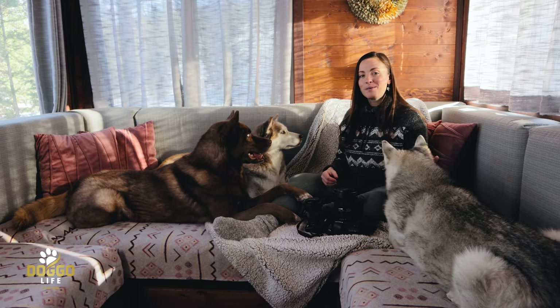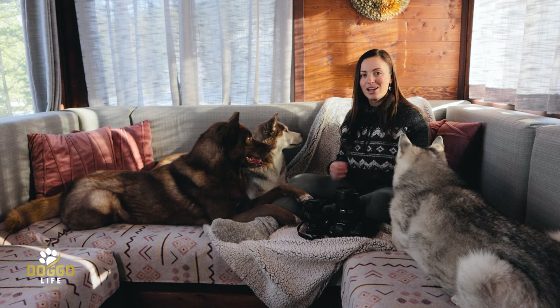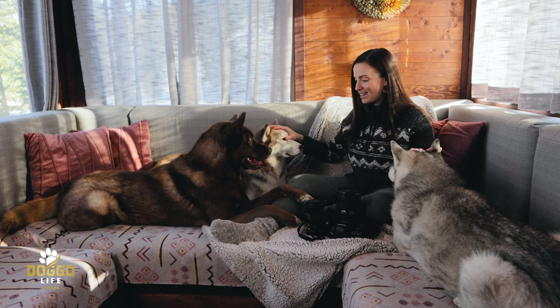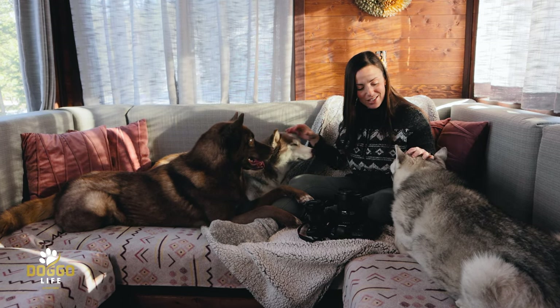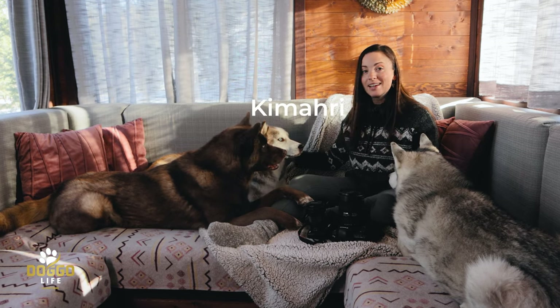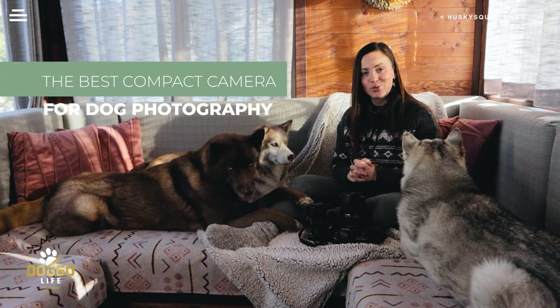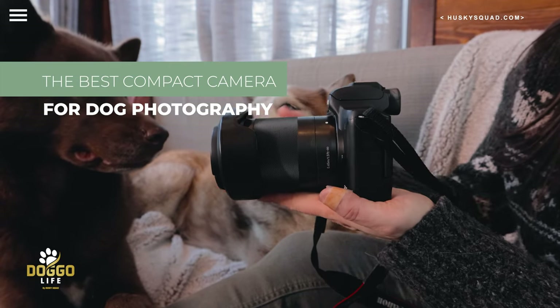Hello friends! Welcome back to another video on the Husky Squad Doggo Life channel. I'm Victoria, hanging out with the entire Husky Squad — Yuna, Nikolai, and Kimari — and today I'll be sharing with you my favorite go-to compact camera for dog photography.